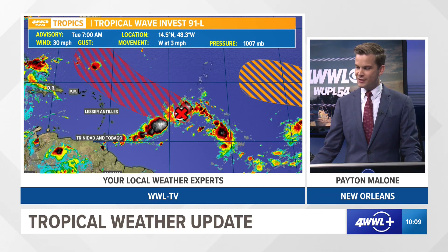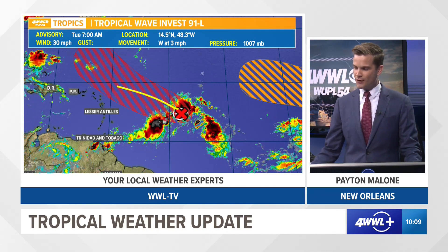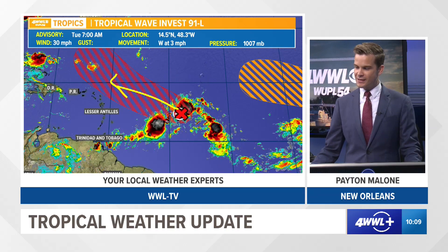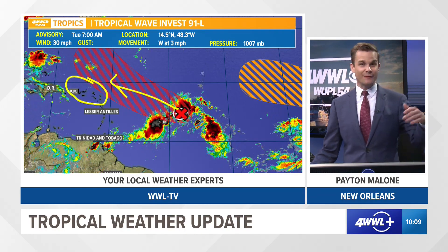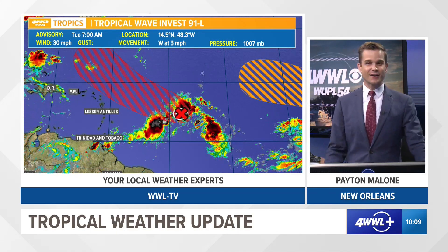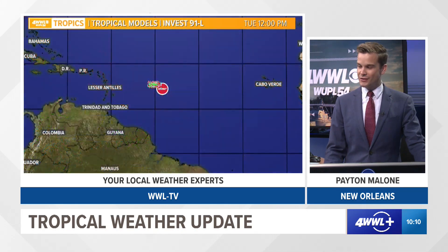Now as it moves northwest, as it gets further off towards the west and northwest and moves kind of north of the islands, the environment is going to be a lot better. There's not going to be as much wind shear, there's not going to be as much dry air. So we do think it's going to develop eventually into a depression, and then there is guidance that hints that this is going to become more than likely Danielle at some point. That would happen later this week into the weekend.